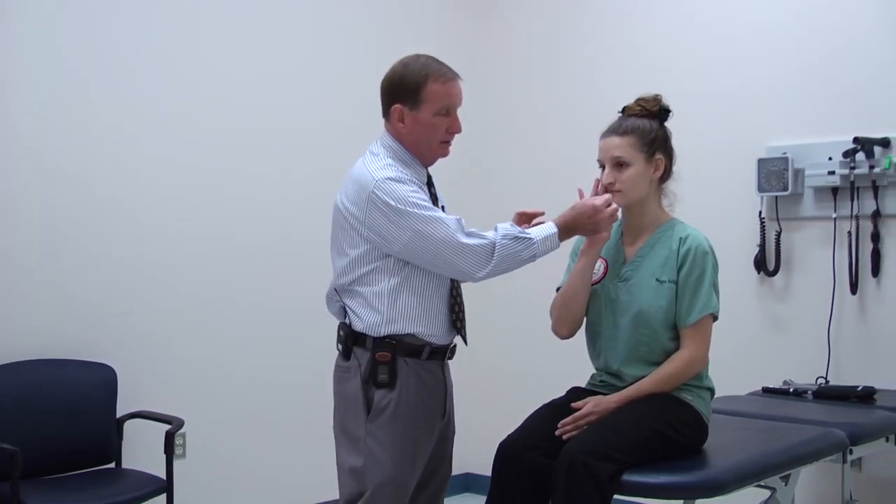Now we'll do the part of the exam while seated, starting with cranial nerves. Cranial nerve one is smell — she covers one nostril and we hold something like orange extract or coffee, checking each nostril individually. As a rule, unless there's some problem with smell or taste, it's not even done. Hence on your exam you write cranial nerves two through twelve — never write one through twelve if you didn't do it. If a legal issue comes up and you didn't document that you checked smell, your validity is already gone.